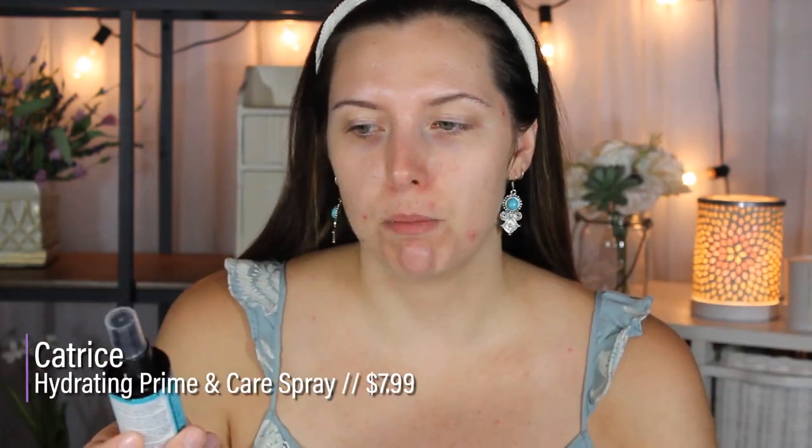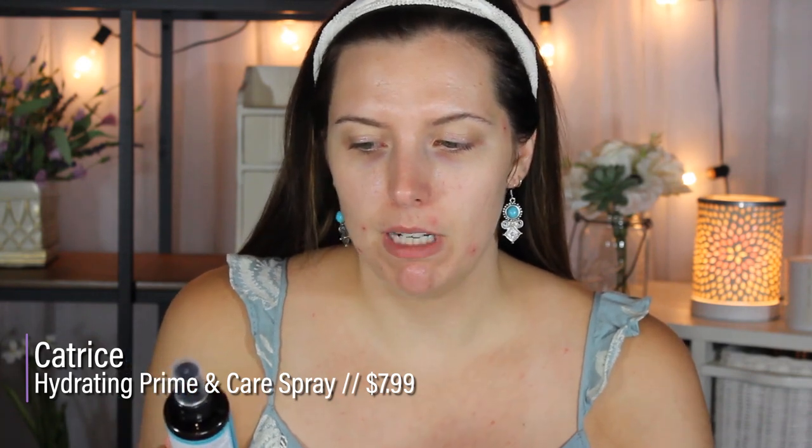I seriously don't even know what's happening with my face because I haven't worn makeup in forever. I think it might be a face mask that I tried out recently, or I just didn't clean my beauty blenders enough. But you know what? Makeup fixes all. First I'm going to go in with the Catrice Hydrating Prime and Care Spray. This has aloe vera, matcha tea, and panthenol in it. It's been a recent discovery when I was trying to find a dupe for the Smashbox Photo Finish Primer Water. I would not say it's the same exact thing, but it does a similar thing on your skin — it hydrates, it refreshes before makeup, and just adds a little bit of hydration before you apply all of your mattifying products.